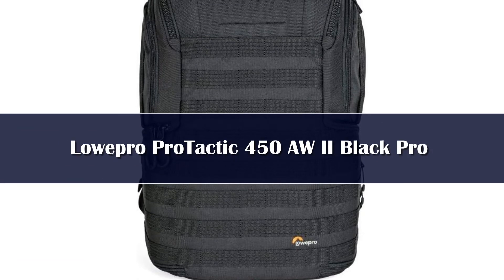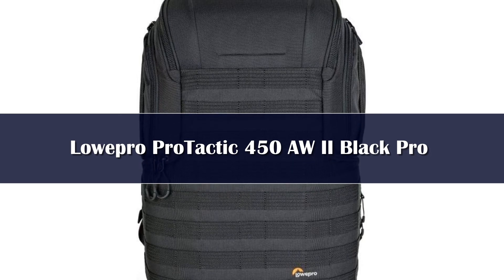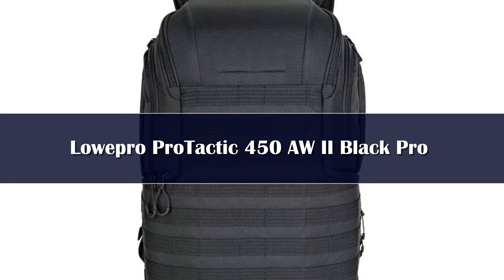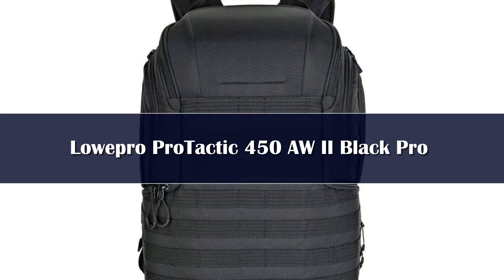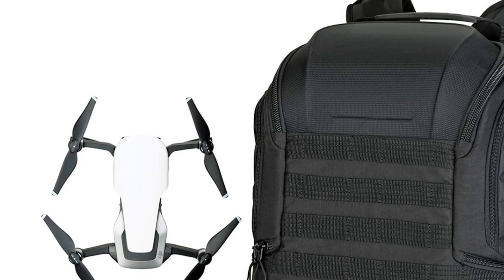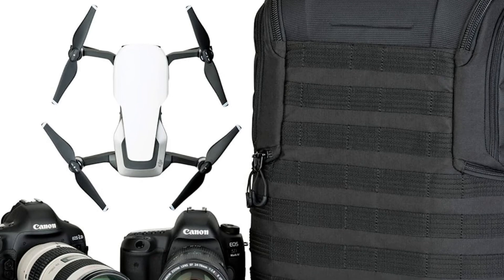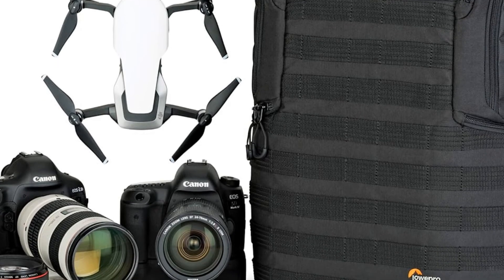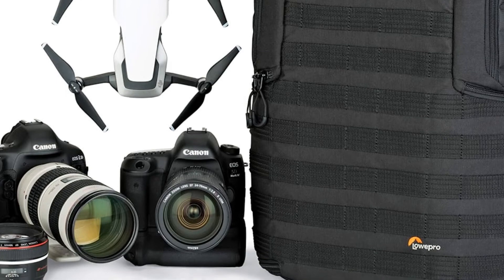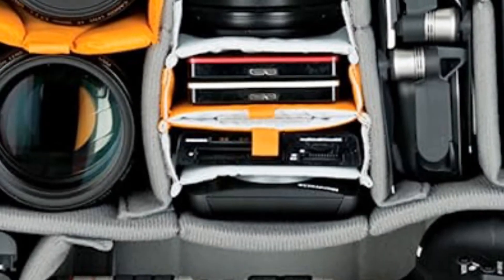Number 1. The first thing you notice about Lowepro's Protactic 450 AW2 is its understated design — a flat black exterior with webbing throughout perfectly blends style and utility. This bag really shines when you open it up. With enough room to fit two DSLR or mirrorless cameras, additional lenses, and even a drone, you won't need to decide which device to take on your trip. The padded, flexible dividers can be adjusted to multiple configurations, allowing you to arrange your camera gear however you want.